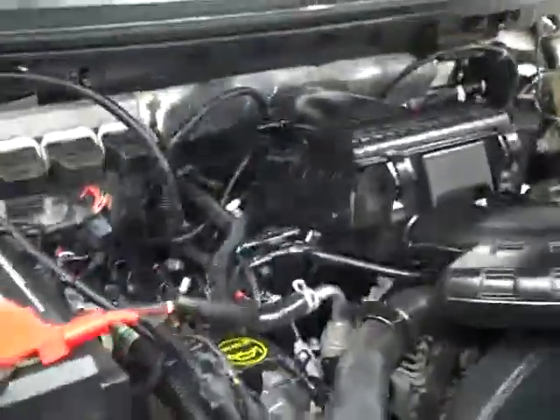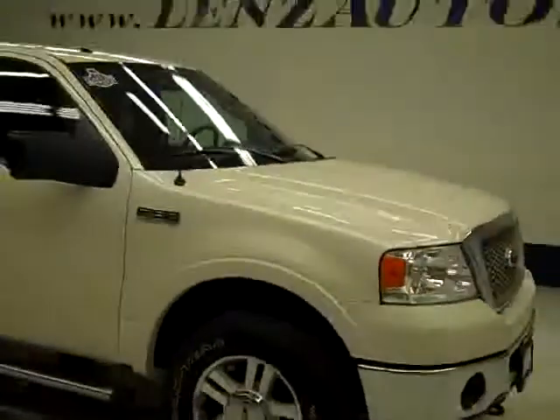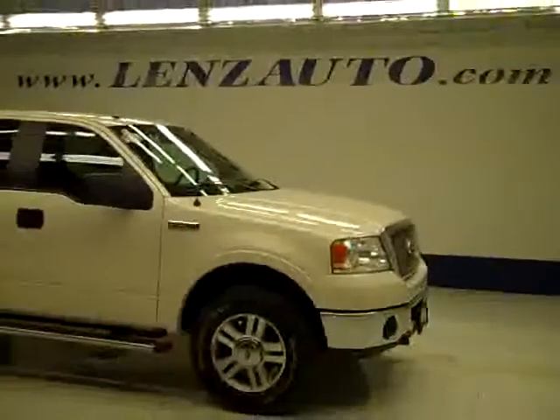The rearview mirrors are signal mirrors. Under the hood it's a nice clean engine bay, and as you can hear it's running nice and smoothly. If you'd like to see more pictures of this truck along with the full description, or to take a look at one of our other more than 400 trucks and SUVs, visit our website at lensauto.com.